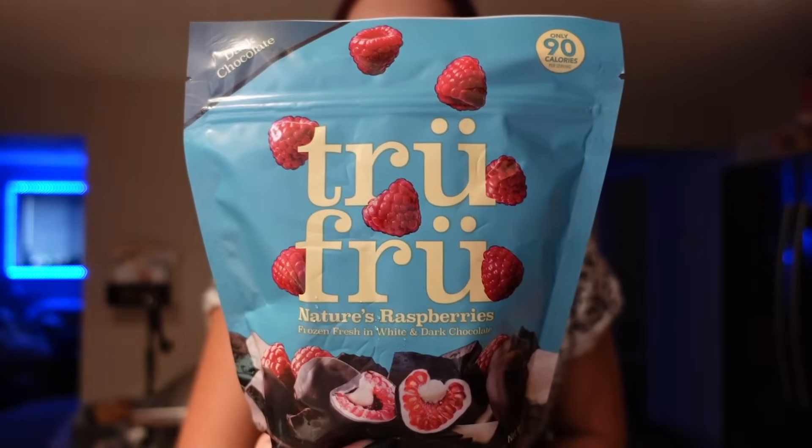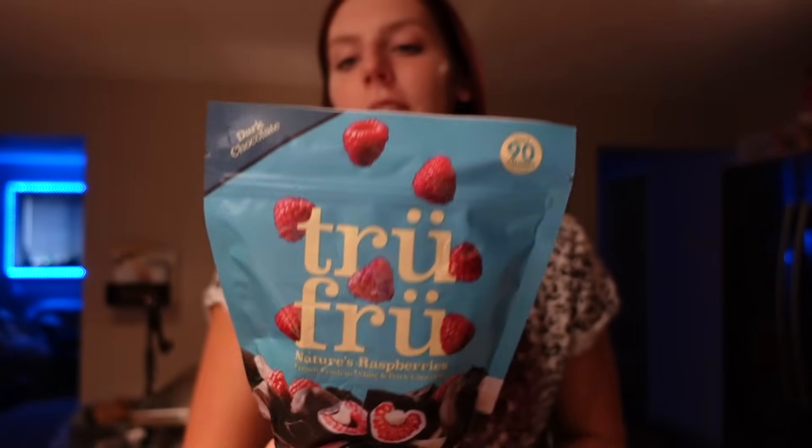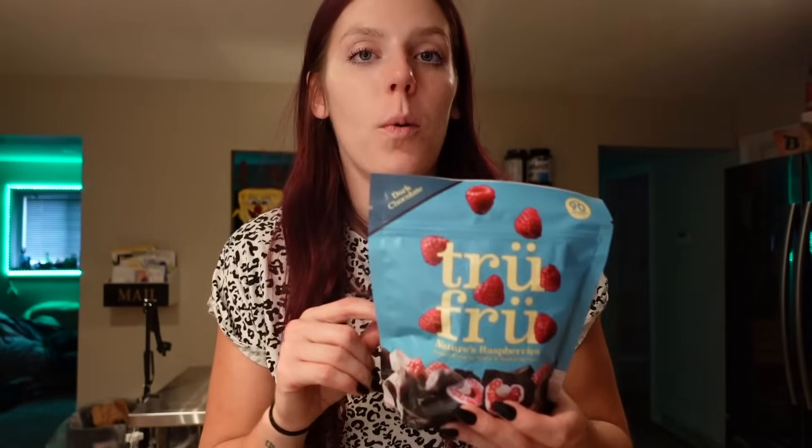I also got some Trufru because I haven't gotten this one in a while. I have not seen the dark chocolate with raspberries — I always find the milk chocolate — and this one's my favorite. So I was happy to grab a bag. They're 90 calories for about four to five pieces or an ounce, five grams of fat, 10 carbs, one gram of fiber, eight grams of sugar, and one gram of protein. It is four points for that serving. These are just one of my favorite sweet treats — I like to grab just one or two after breakfast or lunch if I want something sweet.